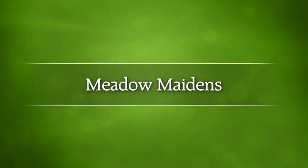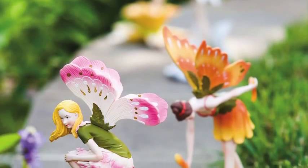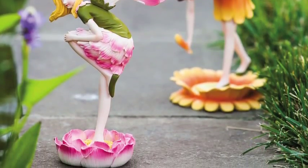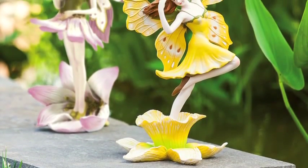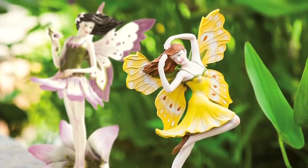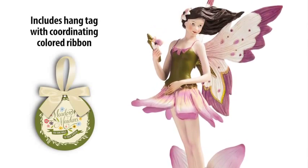We're introducing Meadow Maidens, a new collection of flower-inspired fairy statues. Each fairy design captures the delicate and awe-inspiring beauty of flowers within the garden. Approximately 10 inches tall and retailing for $29.99, the Meadow Maiden statues offer a collectible quality suitable for both garden centers and gift shops. Each statue features our Meadow Maiden hang tag attached with a color-coordinating ribbon.